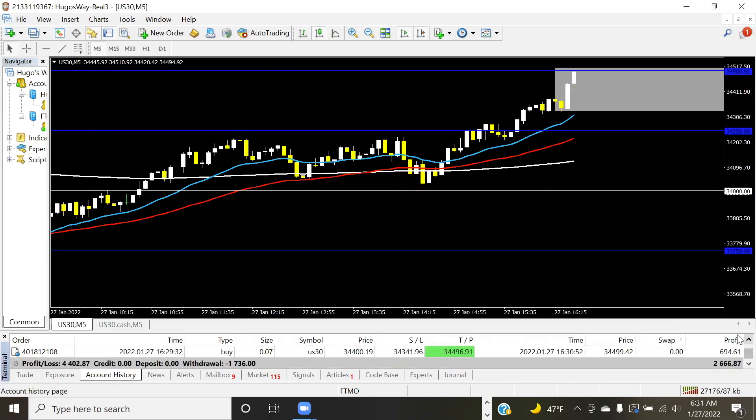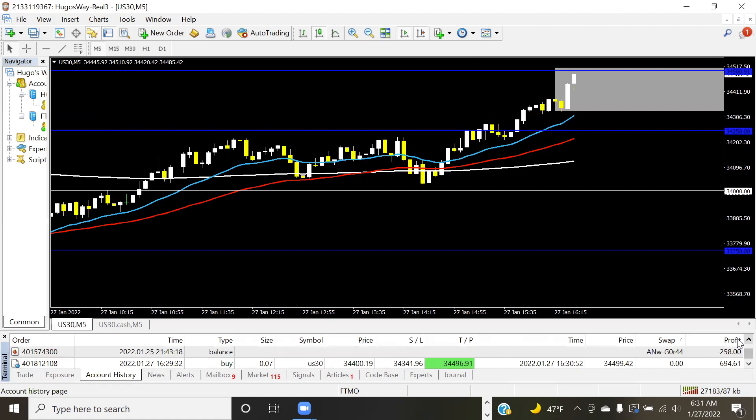That trade we just took was $694. You guys can see I'm already at $2,600 this week, so it's been a freaking good week. Nothing but blues — withdrawal, profit, profit, profit, profit, withdrawal, profit, withdrawal, profit, profit, profit.